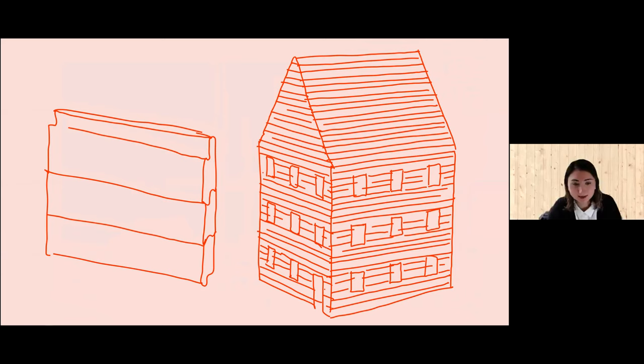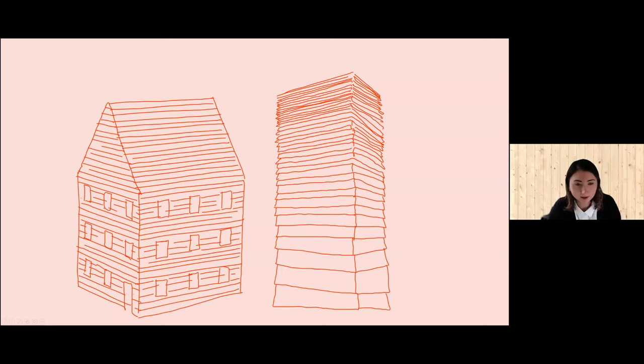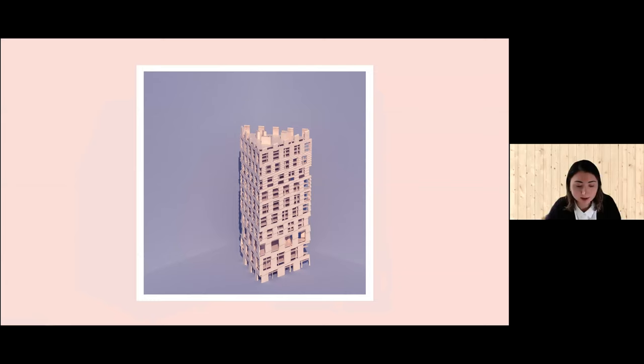And in the tower, the shiplap joint gets scaled up further. This time, it's a mega shiplap at the ground.